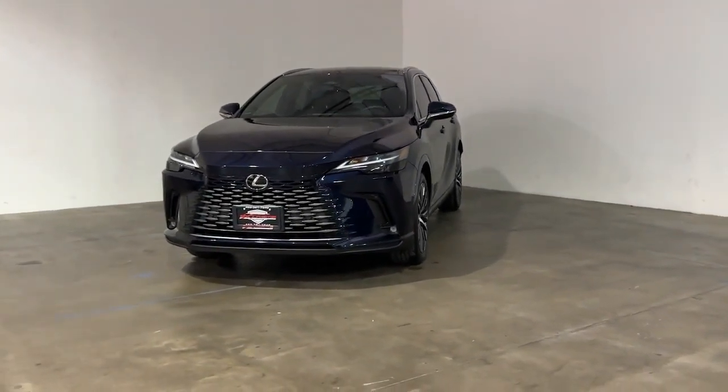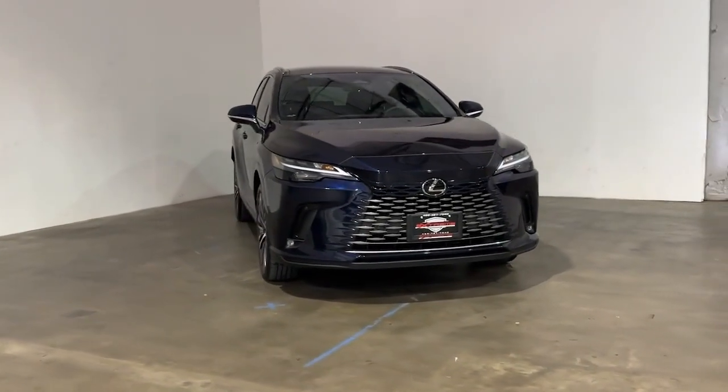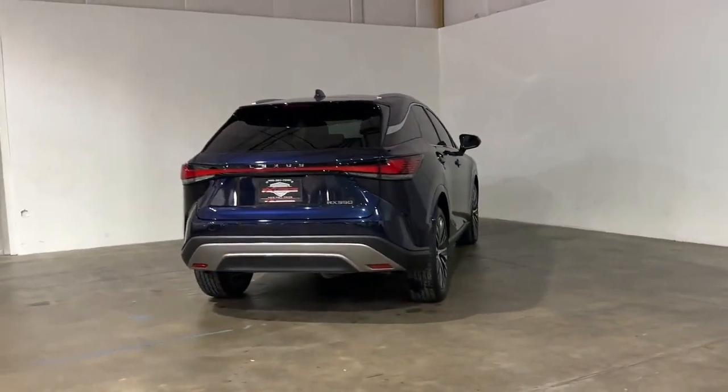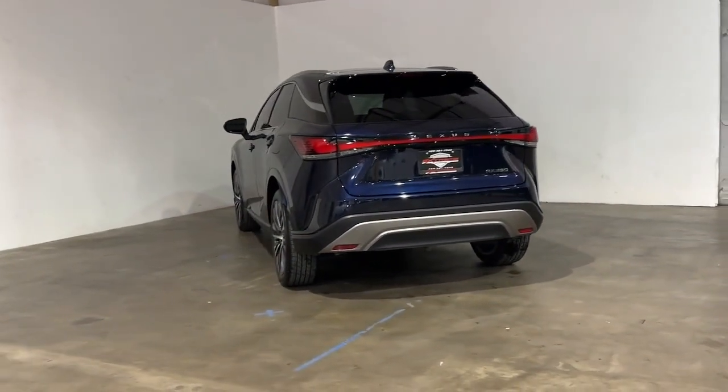Your next car could be the 2023 Lexus RX. This vehicle is an outstanding buy with fewer than 5,000 miles on the odometer. This striking RX delivers superior comfort and stylish versatility.